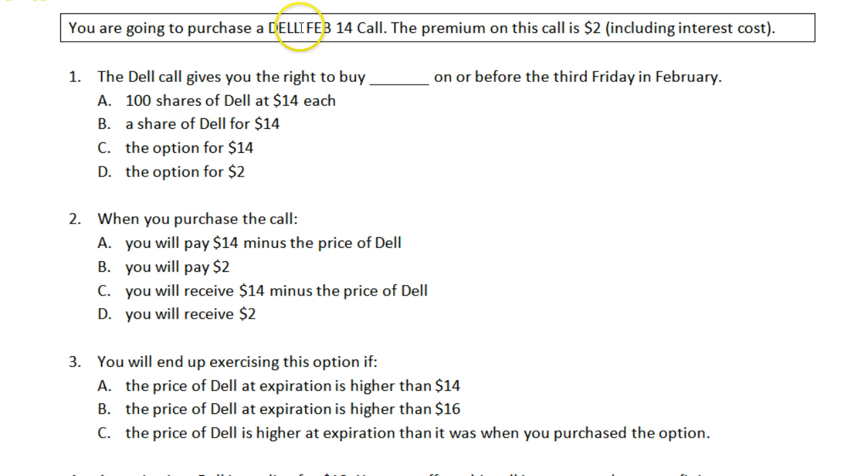It is 100 shares of Dell at the strike price $14. Remember that an option relates to 100 shares and not a single share like choice B is trying to get you to pick. And when you purchase a call option, the call option gives you the right to buy the stock — it does not give you the right to buy the option. You've already bought the option; you now have the right to buy the stock. Choice A.